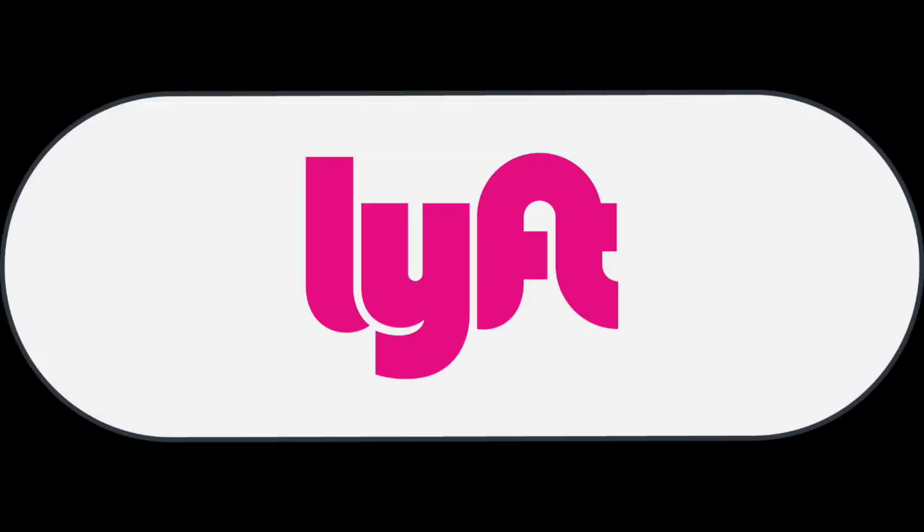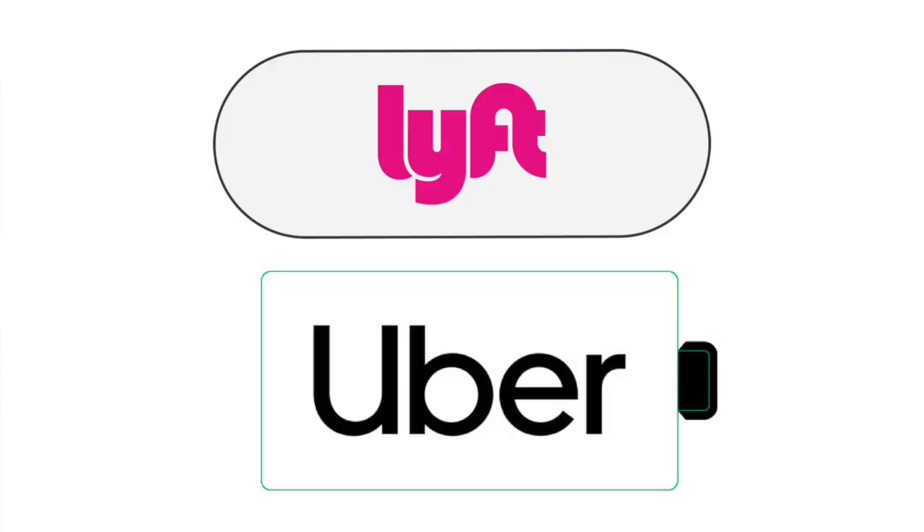Around that time, Lyft developed their current sticker, which is still in place today. Really clean — I love this sticker. Just white with the Lyft logo, very easy to identify. Shortly thereafter, Uber got rid of the bits and atoms logo and went to their own clean design as well. I really like both of these emblems — they're just straightforward, clean, and really good designs.